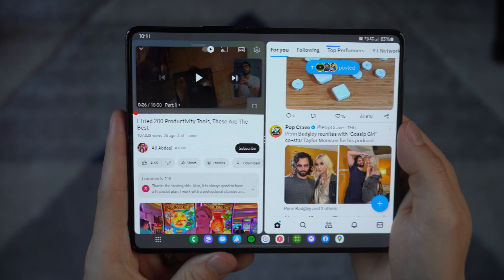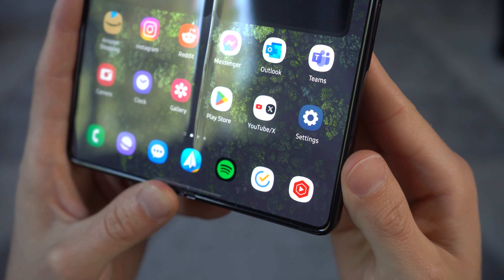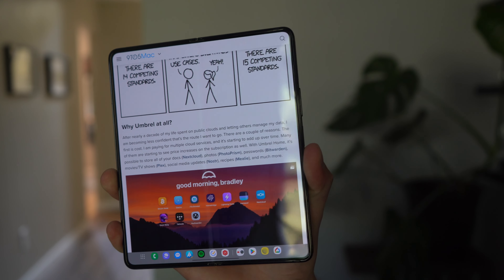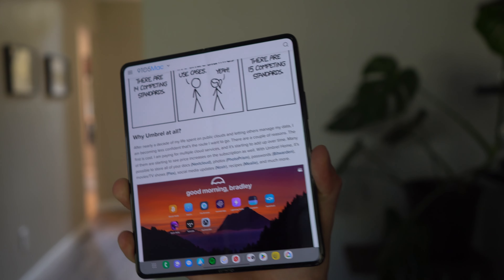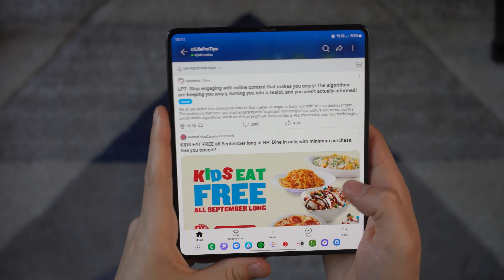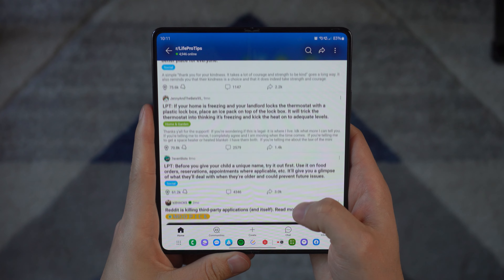Every phone has drawbacks, and the major one here is the crease running through the middle of the screen. There's no denying it's there — you feel it when you use the phone, you see it outdoors or in off-lighting. I've tested both the Flip and Fold series. The Flip has a horizontal line you feel every time you scroll, while the Fold has one running vertically, meaning the number of times you actually swipe across it are minimal as you usually swipe on one side of the display.